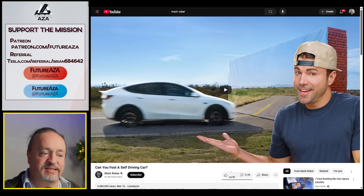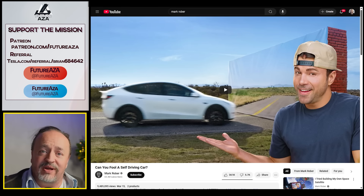This is Mark Rober, and this is his Tesla driving itself through a wall at full speed. You may have seen the video — a lot of people did. Mark Rober is a former NASA engineer who's also worked at Apple. He's kind of a big deal with 65 million subscribers and gaining more all the time.